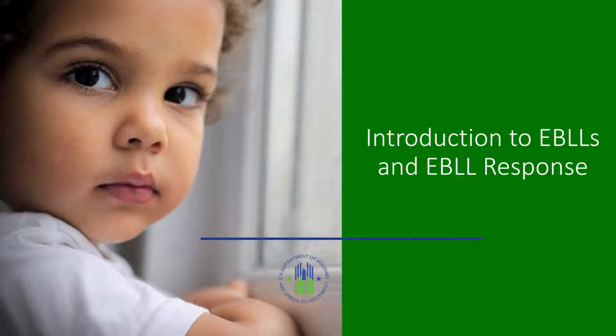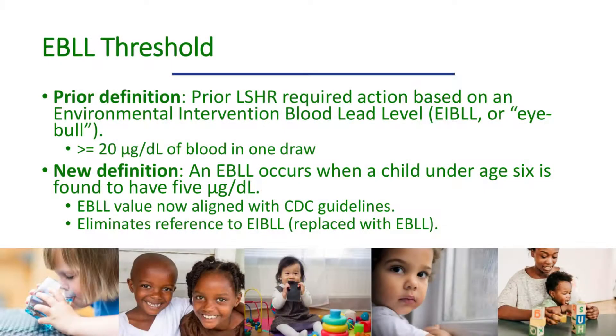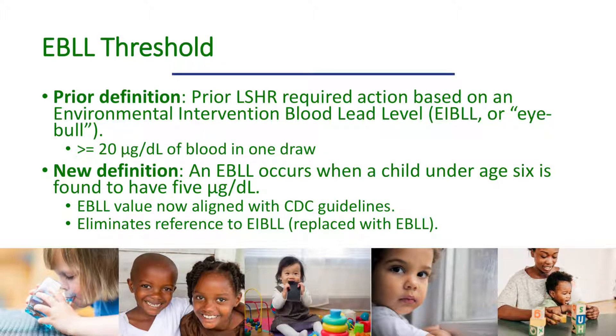Prior to the 2017 amendment, the lead-safe housing rule required designated parties to take action after one blood draw showing 20 or more micrograms of lead per deciliter of blood. The 2017 amendment replaced that threshold with the new EBLL definition, pegged to the CDC's reference range. Consistent with CDC's current guidance, HUD is using the reference level of 5 micrograms per deciliter to identify children with an EBLL. The CDC may revise this level again in the future, and if so, HUD will update its EBLL definition via the notice and comment process.